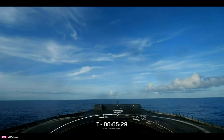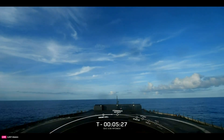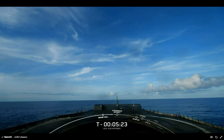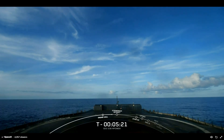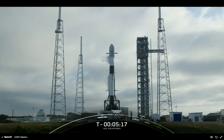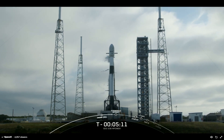The first stage is designed to be reflown with minimal refurbishment between flights. Today's booster is flying for the ninth time and we'll be attempting to land on our drone ship, A Shortfall of Gravitas, which you can see on your screen now. If we're successful in recovering the booster, this will mark the 245th successful recovery of an orbital class rocket.